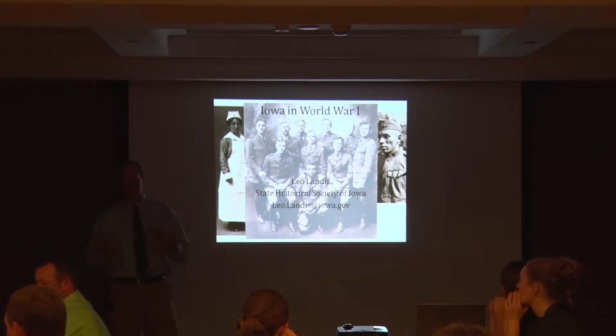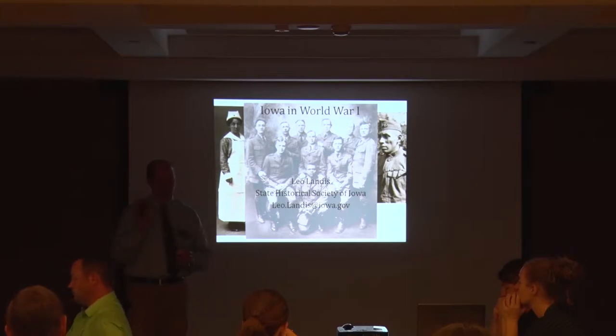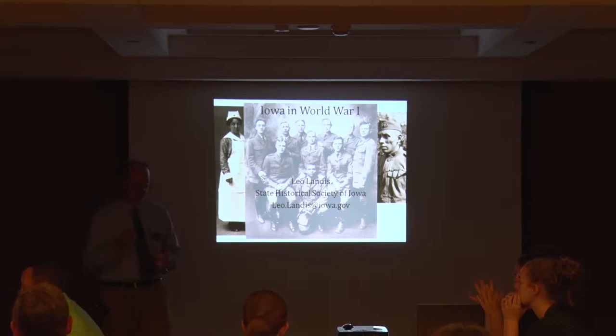I also worked as a curator at Henry Ford Museum in Greenfield Village in Dearborn, Michigan for eight years, and a museum in the Indianapolis area for about three and a half years. Native Iowan, but also worked at places other than the State Historical Society.